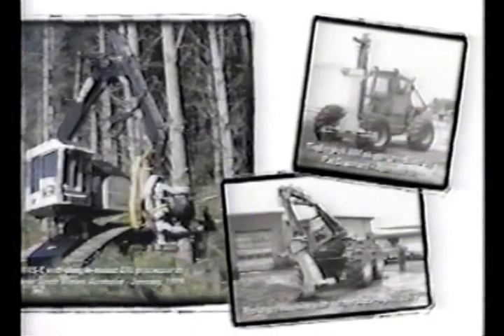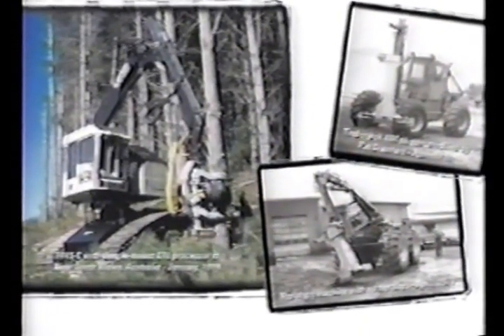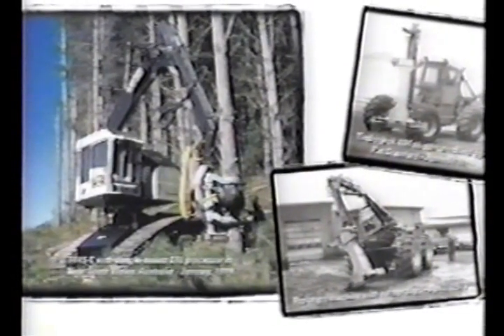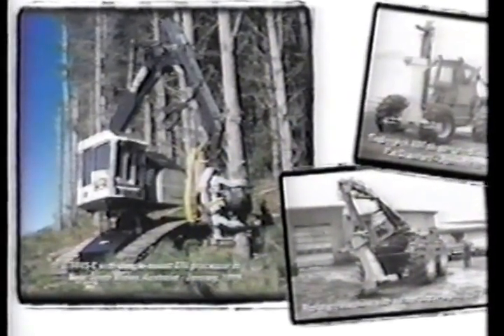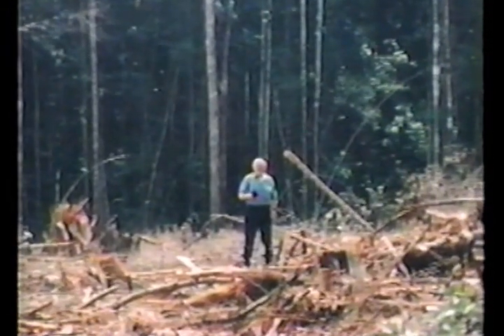Thirty years later, and after one amazing journey, Pat and his company, Timco Hydraulics, are parting ways and beginning separate journeys. Timco with Partec Forest, and Pat Crawford with a brand new adventure.